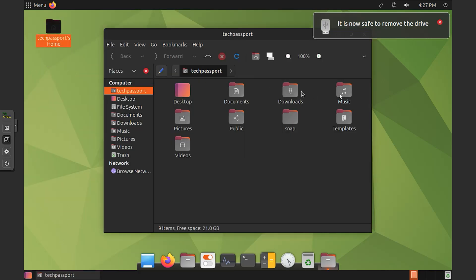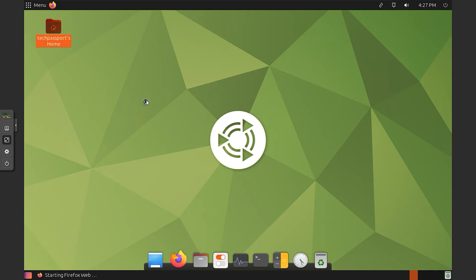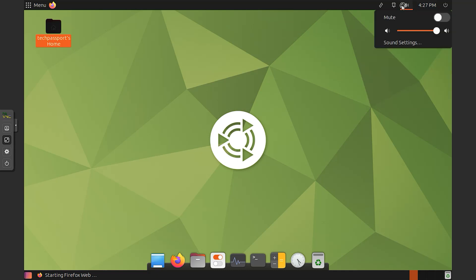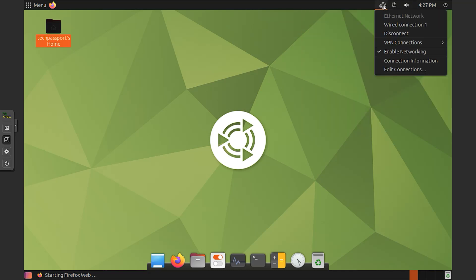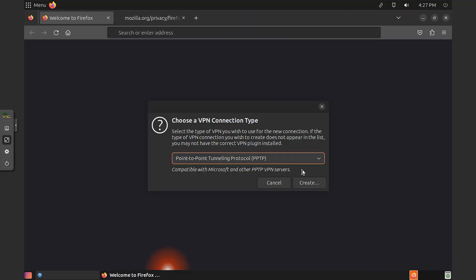Comprehensive software selection. Ubuntu Mate 23 comes with a wide variety of pre-installed applications to cover your everyday computing needs, such as web browsing, email, multimedia and productivity tasks. The software center allows you to easily find and install additional applications.